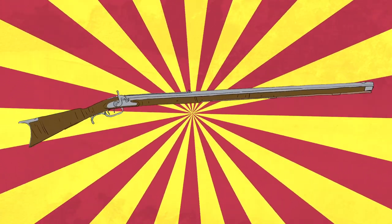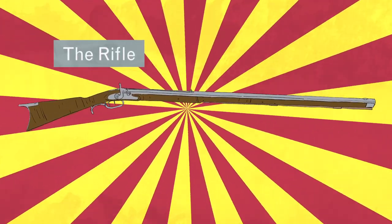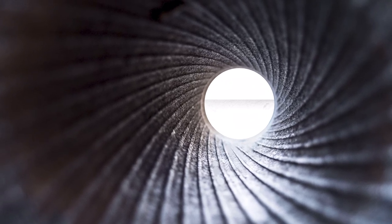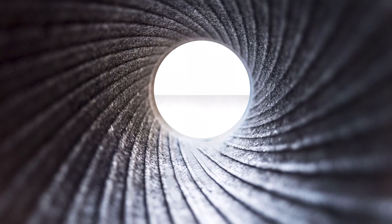But there was another weapon in the war that in some ways was far more advanced: the rifle. It took its name from the spiral groove on the inner surface of the barrel — the rifling. This made the ball spin as it was fired, allowing for greater range and far greater accuracy.